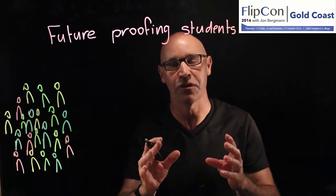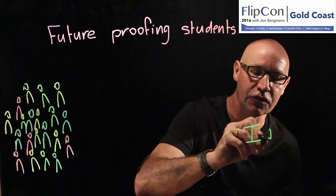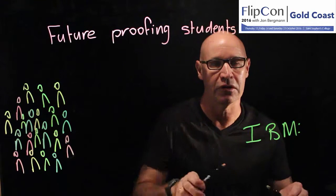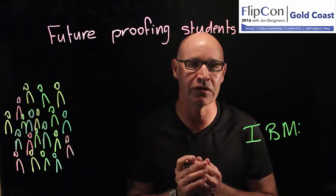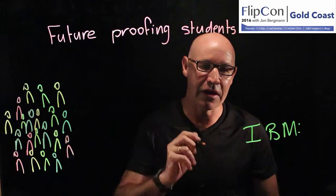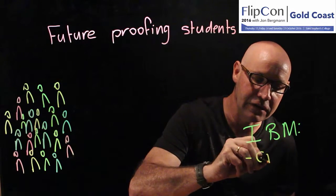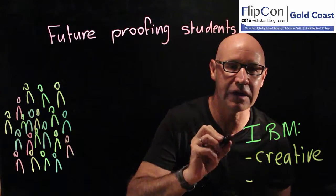What are those attributes that employers want? IBM did a study in 2008 and they identified just two attributes that employers want. They did this by interviewing a whole series of CEOs around the world. They reported two things: they want employees to be creative, and they want employees to be adaptable.